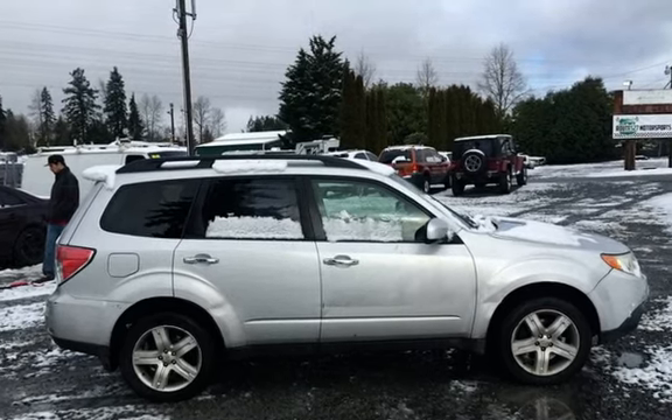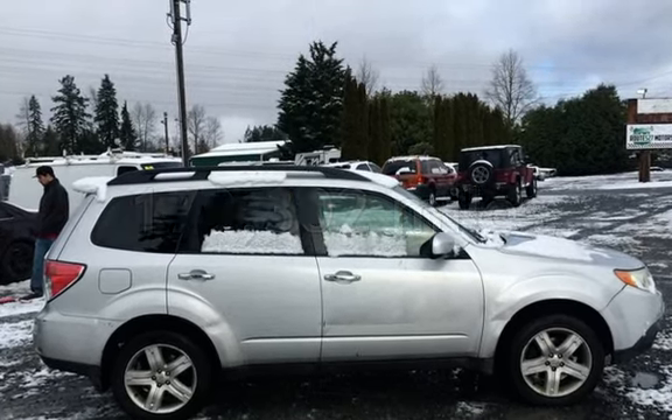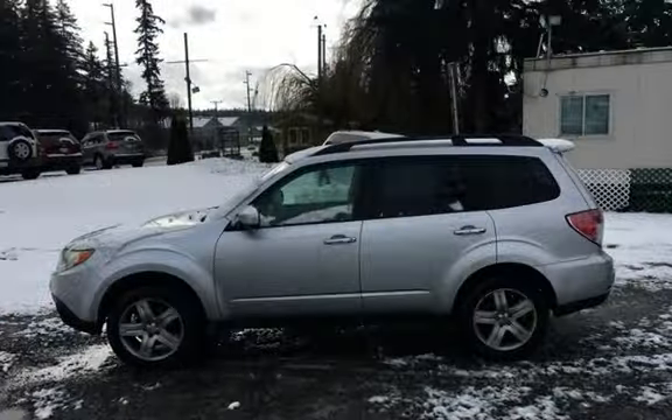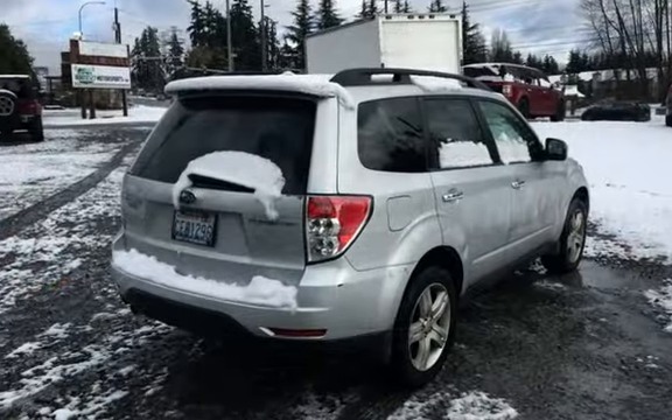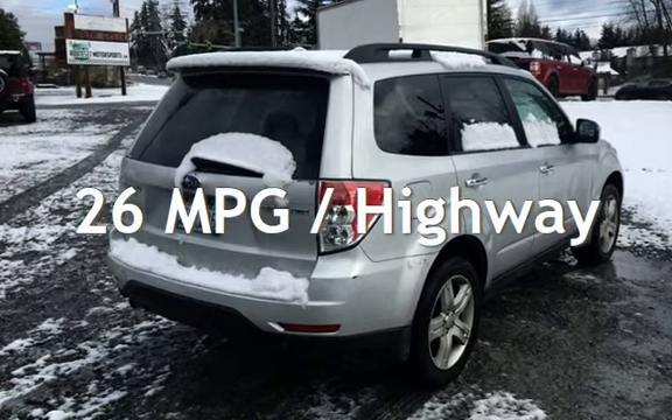This Subaru has less than 180,000 miles on the odometer. Estimated fuel economy for this vehicle is 20 miles per gallon in the city, and 26 miles per gallon on the highway.